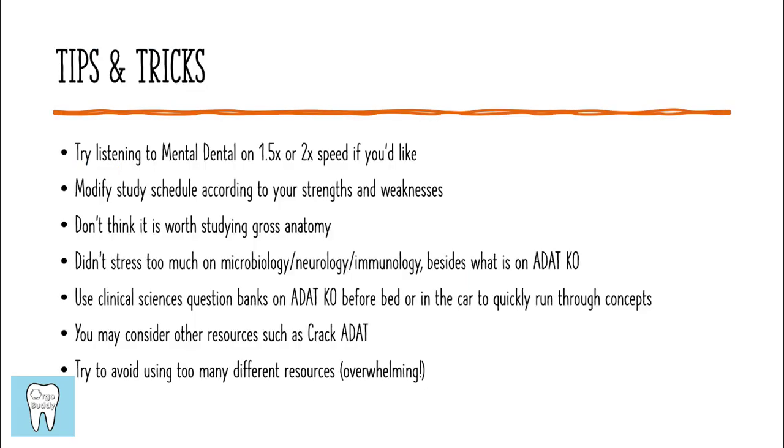Here are some tips and tricks. You could try listening to Mental Dental at 1.5 or 2 times speed to save time. Modify the study schedule according to your strengths and weaknesses. I don't think it's worth studying gross anatomy — basically only study head and neck anatomy. I wouldn't stress too much on microbiology, neurology, or immunology beyond what's mentioned on ADAT Knockout. Use the clinical sciences question banks on ADAT Knockout as just extra practice. You may use resources besides ADAT Knockout such as Crack ADAT, but I would recommend not using too many different resources.